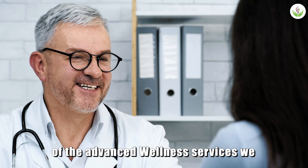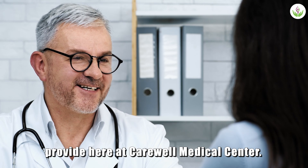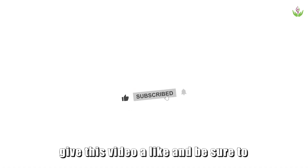It's a cornerstone of the advanced wellness services we provide here at CareWell Medical Center. Thank you so much for watching. If you found this information valuable, please give this video a like and be sure to subscribe to our channel. Thank you.